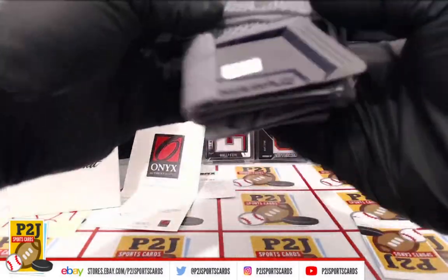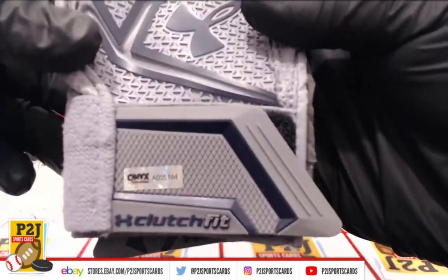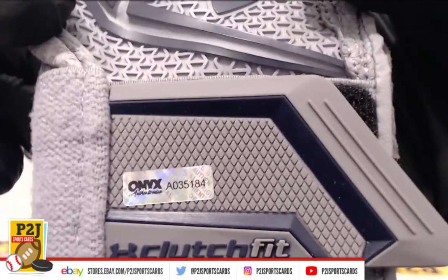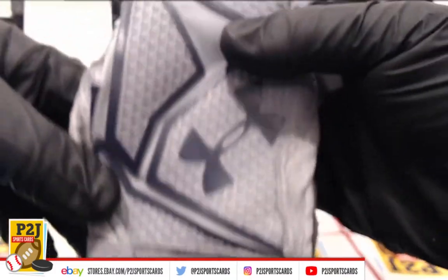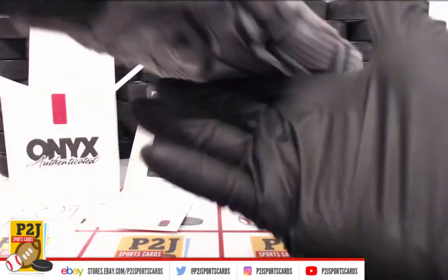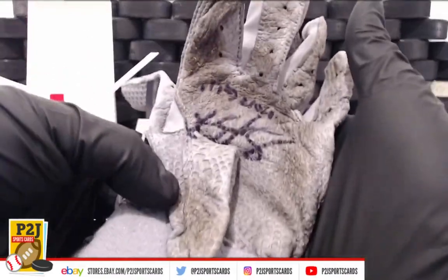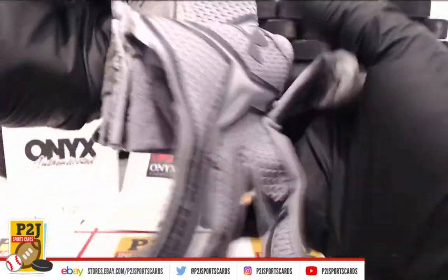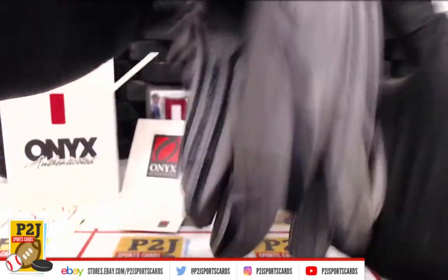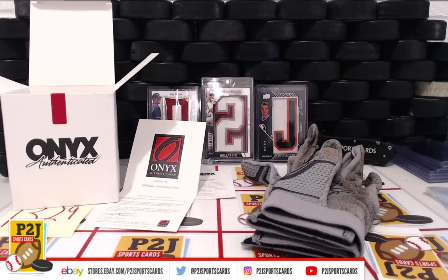That's very cool. And that was break 13-29 for the 2019 Onyx Authenticated Clubhouse Collection baseball gloves. We want to thank all of you for getting in the break and all of you watching — we do appreciate it. We hope to see you all very soon. Stick around for the bonus break spot. Thanks.